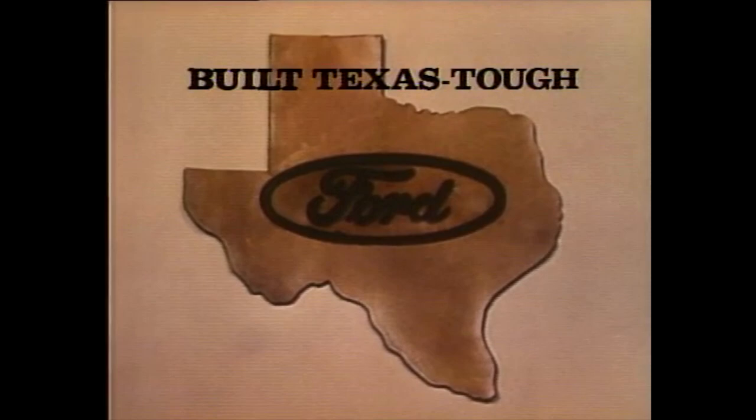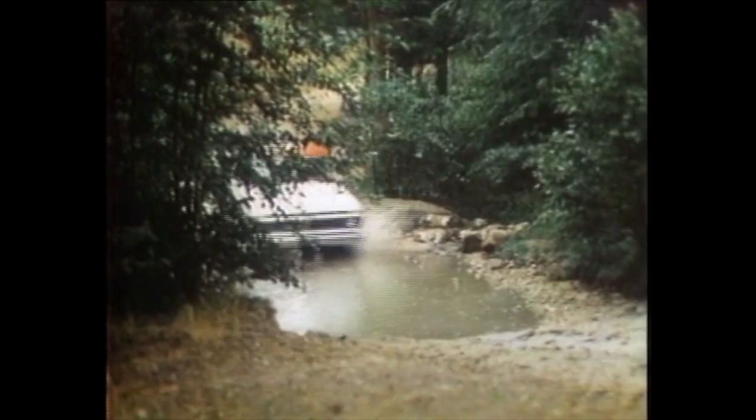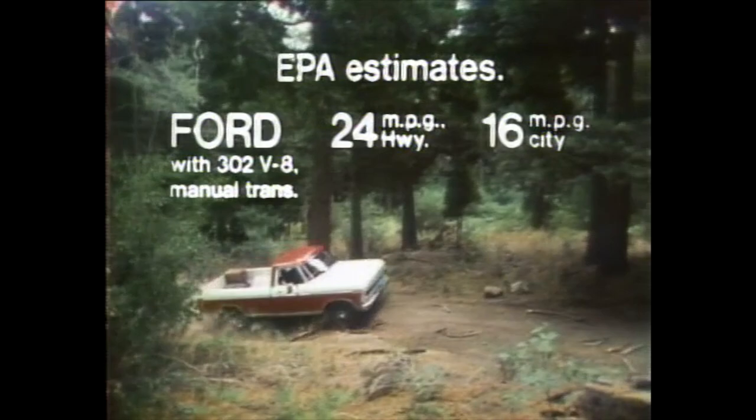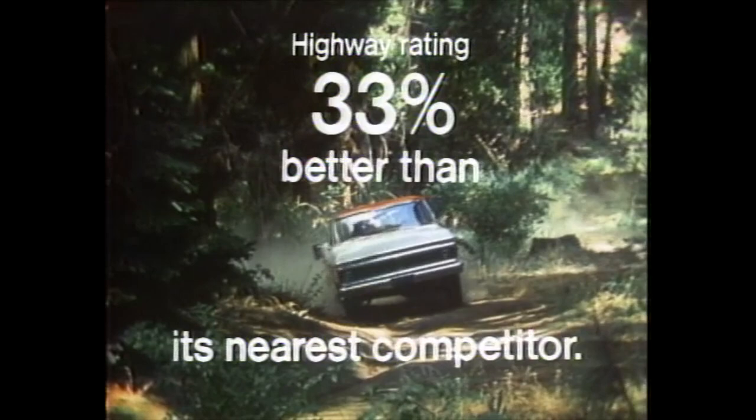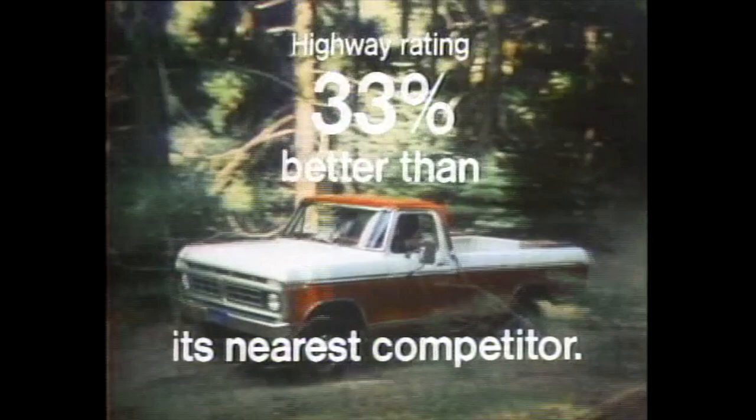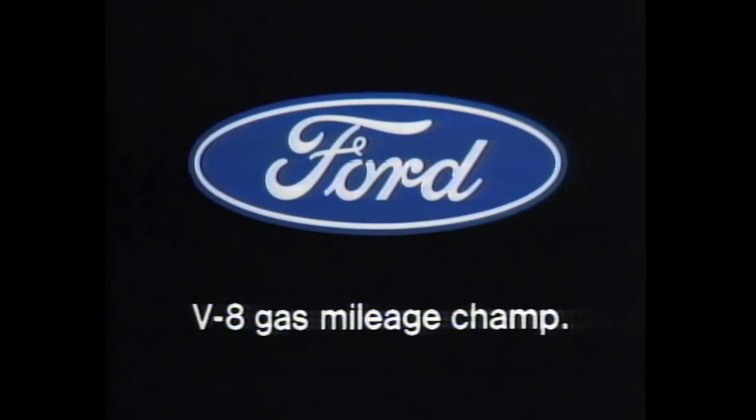The 1976 EPA ratings are in, and Ford has the best gas mileage of any V8 pickup. Ford F100, with optional V8 and manual transmission, was rated at 24 miles per gallon highway, 16 city. Your actual mileage may vary. Compared to Ford's nearest competitor's V8, that's a 33% better highway gas mileage rating — 33% better. Think what that could mean every week, every month, every year you own your Ford V8 pickup. See the V8 gas mileage champ at your Ford dealer now.